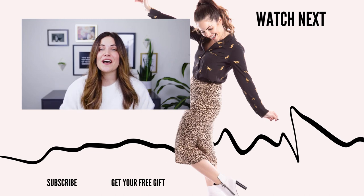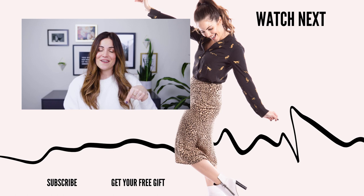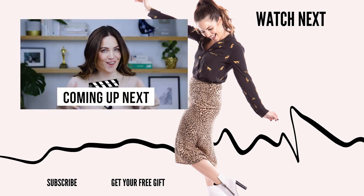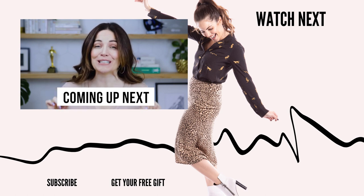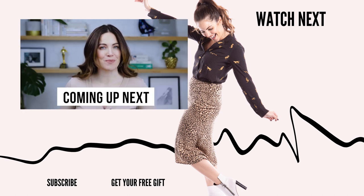If you enjoyed that video, make sure to check out the next one from me right here, and you can click right here to get a free gift. So you're thinking about starting a YouTube channel? Let me tell you the five things you must definitely do before you publish your first video — and the things I wish I knew sooner. Keep watching.